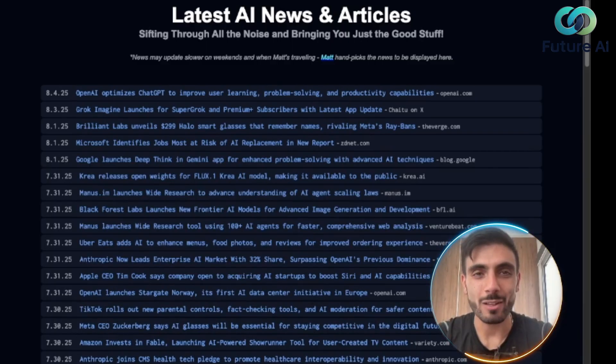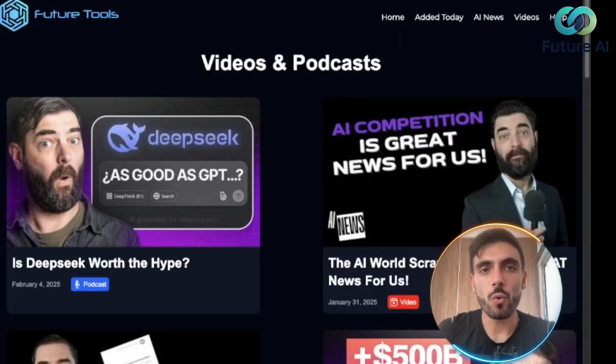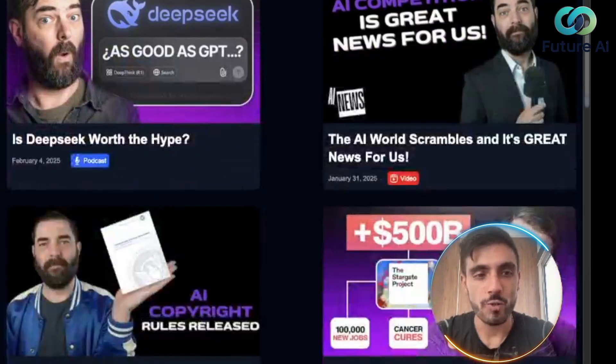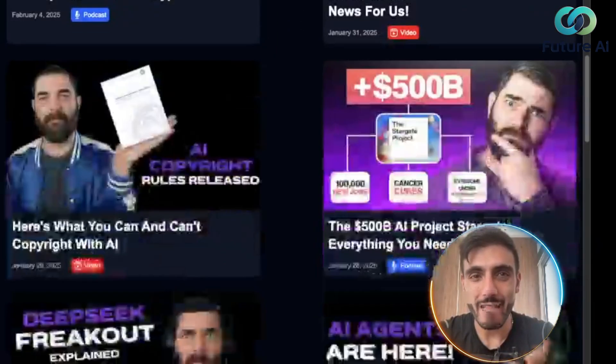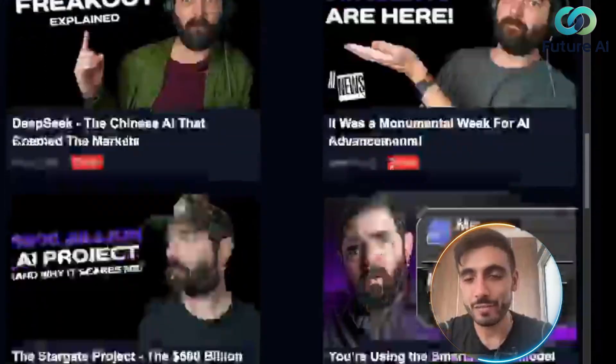You also have AI news — every new announcement from around the world about AI can be found right here. In addition to the directory, they have podcasts and videos with experts in the AI field reviewing and explaining different AI tools.